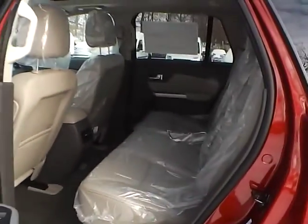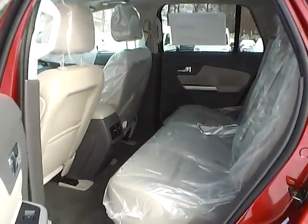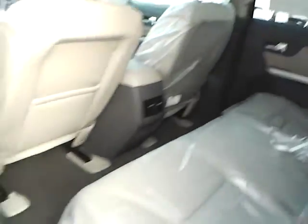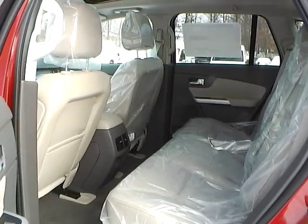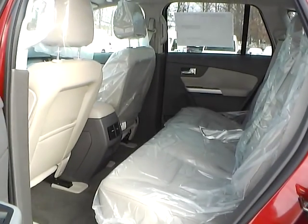As for the back seat, we have medium light stone leather interior as well, with plenty of leg room and head room. If you have any questions, give us a call at Bob Gillingham Ford or check us out online at BobGillinghamFord.com.